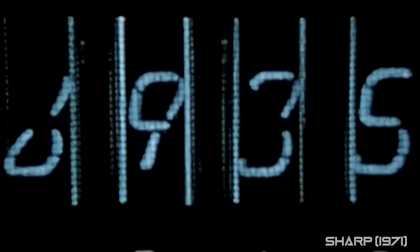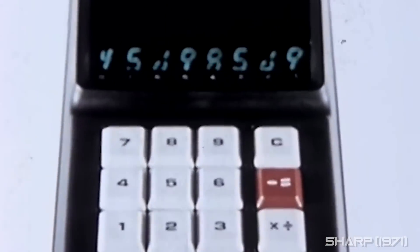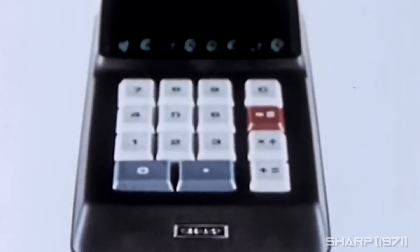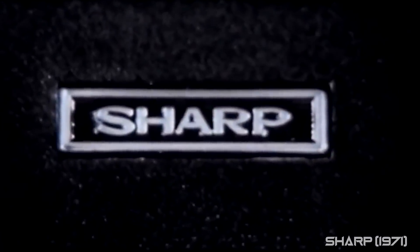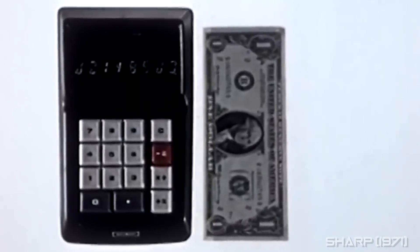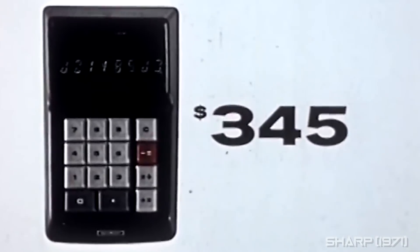Small calculator — a really silent electronic, a really fast thinker, one that works anywhere on battery or plug-in, one with all the calculator know-how you'll probably ever need. Introducing the world's smallest electronic calculator from the maker of the world's most complete line: Sharp. Introducing the LC8, world's smallest electronic calculator by Sharp. Price tag to match: $345 complete. LC8 — the answer.